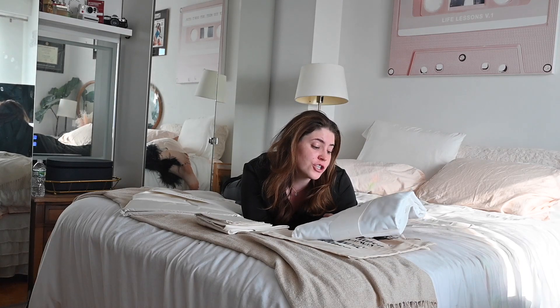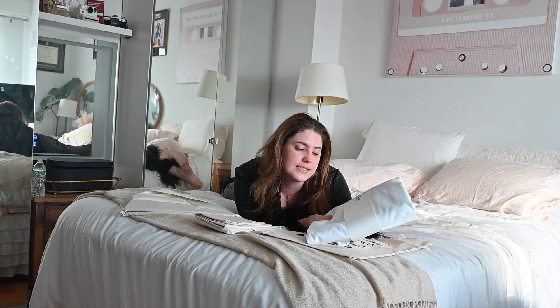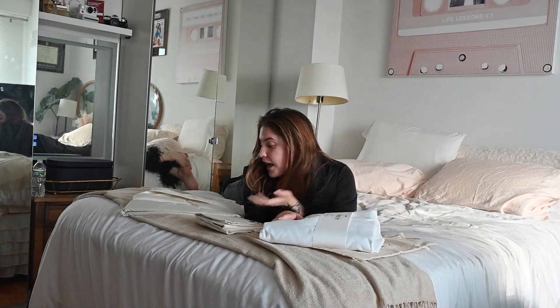I got the core sheet set Luxe, which is a flat sheet, fitted sheet, and two pillowcases. It's Luxe, so it's a lighter weight, but it's a really nice soft material. And I got the exact same duvet cover, and I believe this was in their deluxe set.